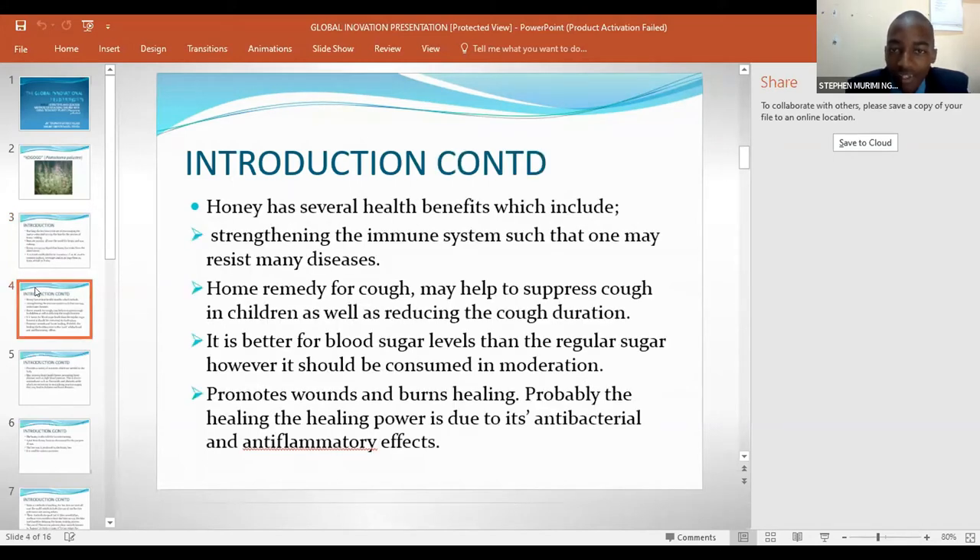Honey has several health benefits which include strengthening the immune system so that one may resist many diseases. It is a home remedy for cough and may help to suppress cough in children as well as reducing the cough duration. It is better for blood sugar levels than regular sugar, however it should be consumed in moderation. Honey also promotes wound healing, probably due to its antibacterial and anti-inflammatory effects.